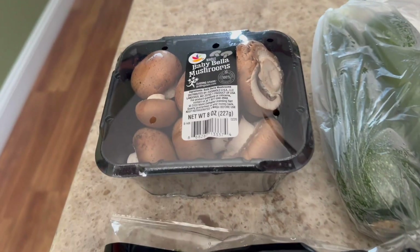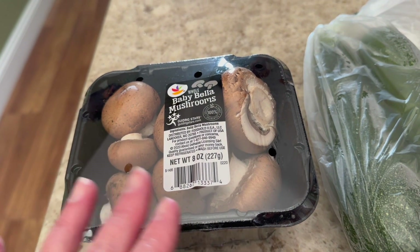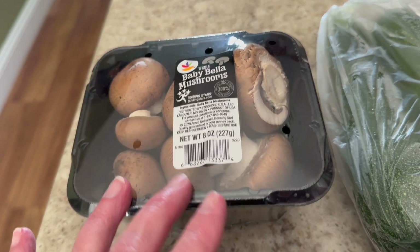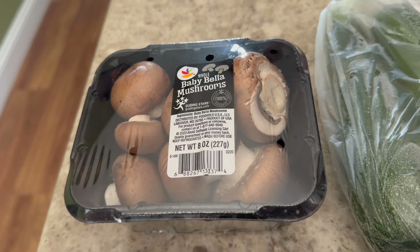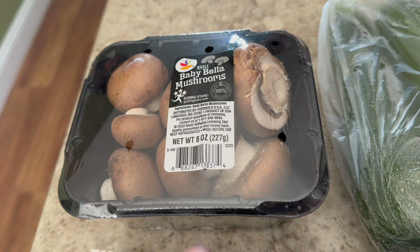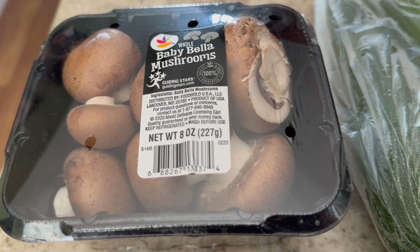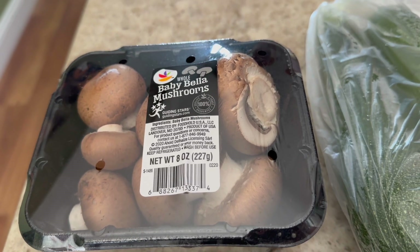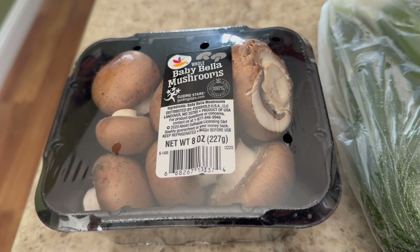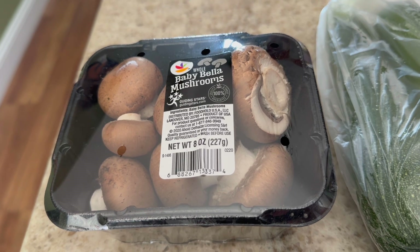I got some mushrooms. This is a grocery delivery, so it looks like half the mushrooms are missing, which is kind of strange. I'm going to look at the price — it does say eight ounces, so maybe they weighed it. These are probably going to be for dinner tonight; I'm going to cook up some pork chops and just sauté some of the mushrooms.